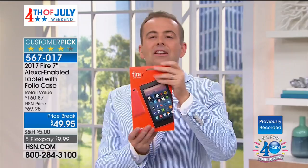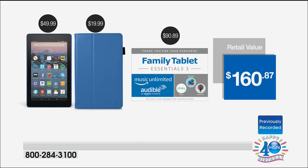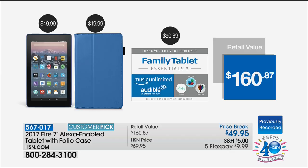We have it for the same price as Amazon, but we're going to go one up — five flex pay, plus we include a $20 custom-made case. Not only do we include a $20 custom-made case, we add in over $100 of software. Take a look at what we add in — for example, Amazon Music Unlimited: you get three months access. Two months of Audible. It reads books to you. We're going to beat Amazon's pricing right now while supplies last.